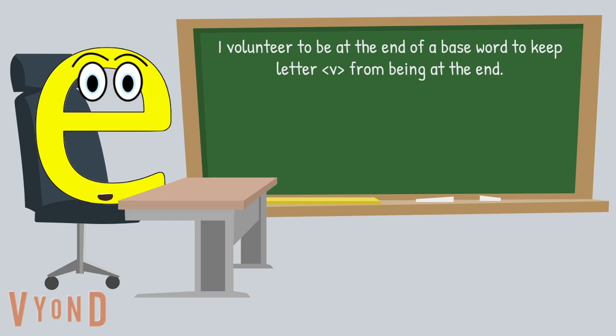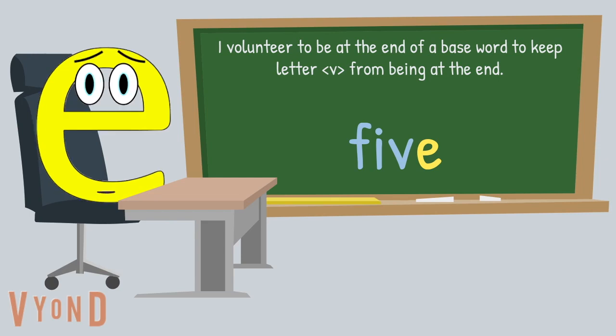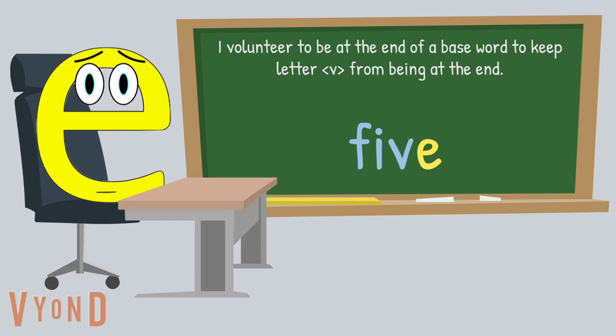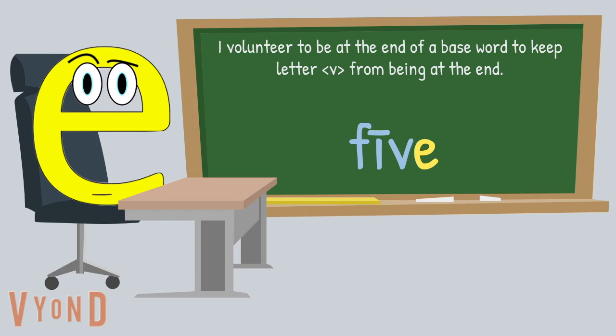This base word is spelled F-I-V-E. Look at the end. There I am, right after the letter V. I am there, so V isn't at the end. Not only that, I am busy doing another job. I am not only keeping the letter V from being at the end, I am jumping over one consonant and making the vowel long. So how do we pronounce this word? This word is five.